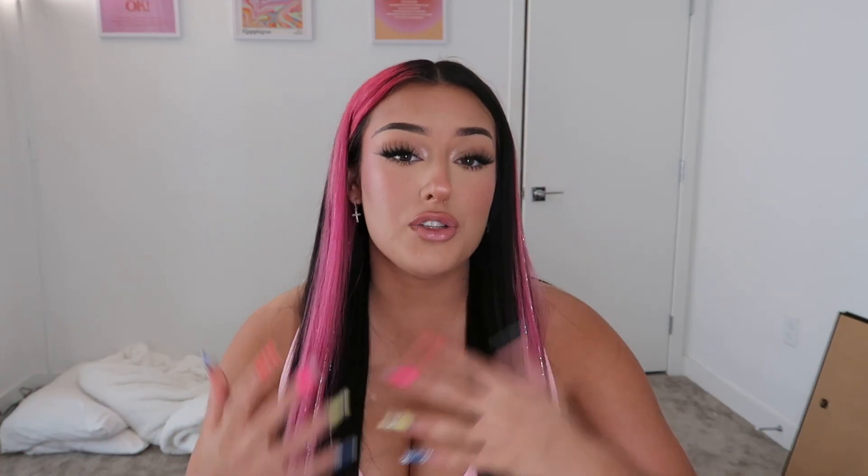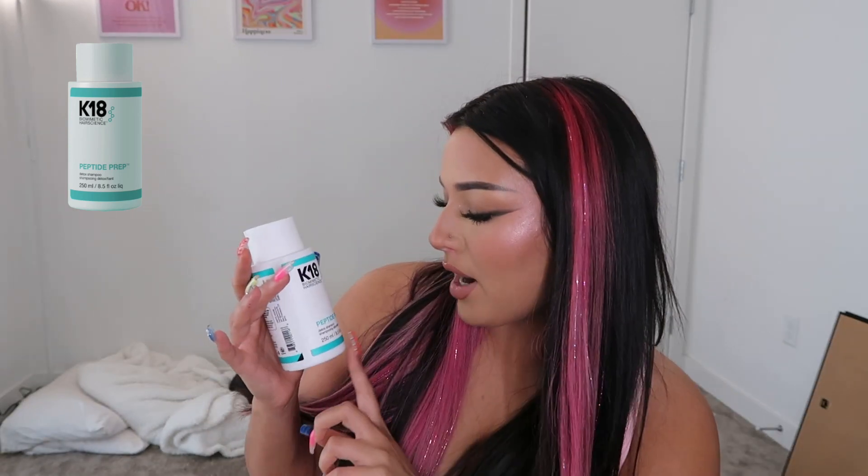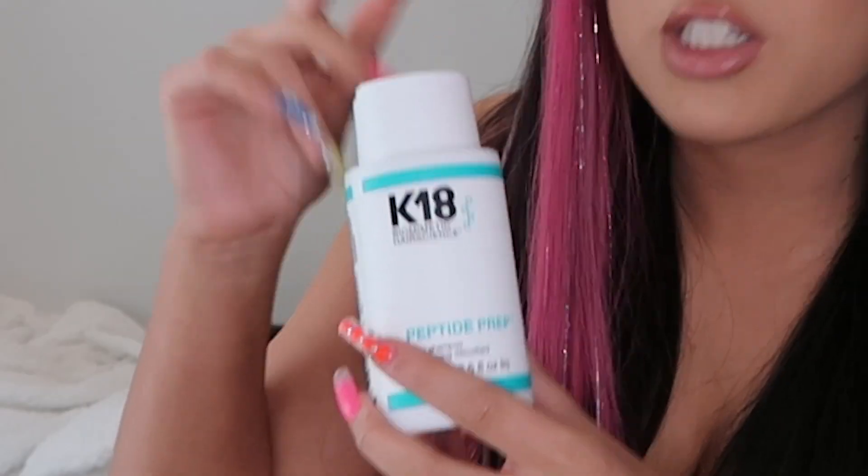Now we're going to move on to haircare. My hair is extremely important to me, so what I use with it is also extremely important. First up, the K18 peptide prep detox shampoo. I just have very dry scalp in general. If I notice my scalp starting to get a little itchy or a little flaky, I'll use this and it cures everything. You don't want to use this too frequently because it is a detox shampoo, but if you get a little flake every once in a while, she's your girl.